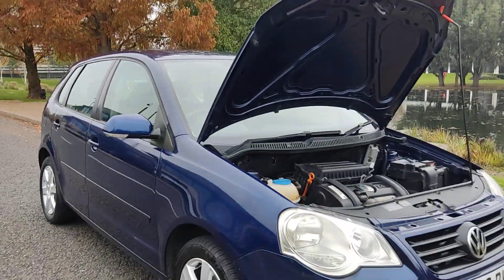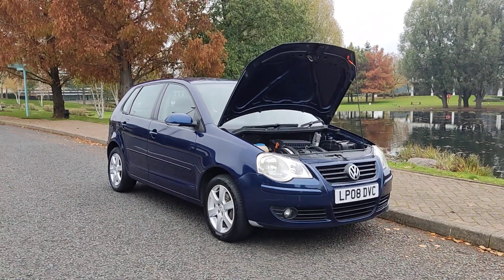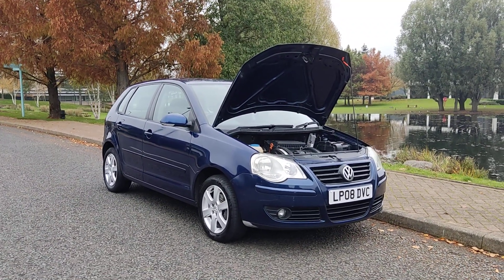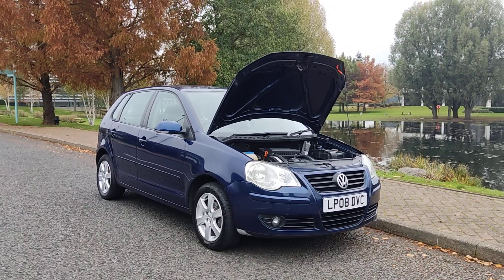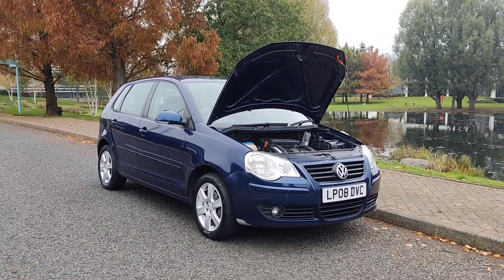If you need any further information about this beautiful looking Volkswagen Polo 1.4 Match, hatchback 5-door, petrol automatic with two former keepers, cam belt and water pump replaced, and outstanding MOT history, please do not hesitate to contact Faircar Deals Limited. Thank you.